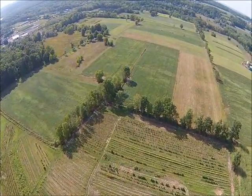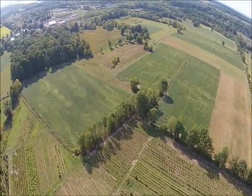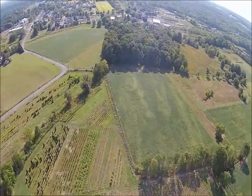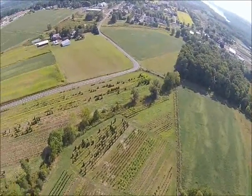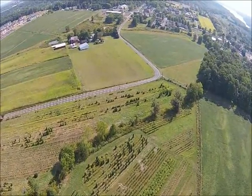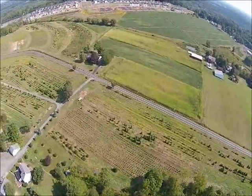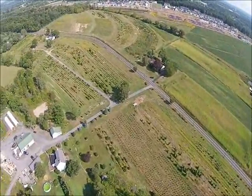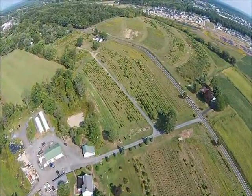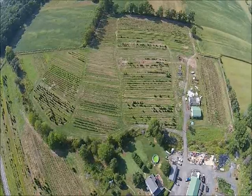Arborvitae should be planted on about 3 foot centers. That means that from the center of one tree to the center of the next tree should be 3 feet. If there is 40 feet of length needed to be planted, I would recommend using 12 to 13 Arborvitae. The largest we have is about 5 to 6 feet tall and they are $75 each. I recommend measuring out the area and placing stakes or flags at the spots for each Arborvitae. This method ensures getting the correct number of plants.